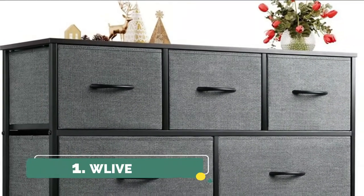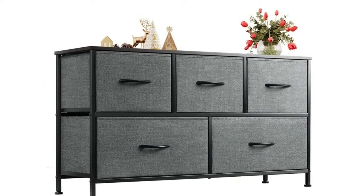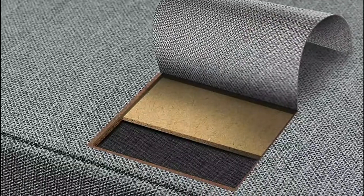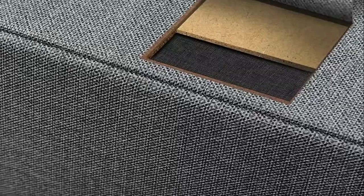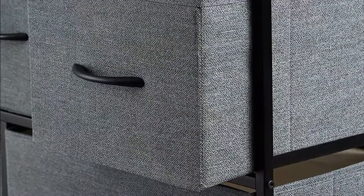Number one: W Libe. A strong steel frame offers stable support and ensures years of use. Non-woven fabric bins are easy to clean. The dresser can also be used as a TV stand for a small size TV. Features five removable foldable drawers. Easy pull handles help open and close the drawers smoothly. Four adjustable feet protect your floor from scratches.